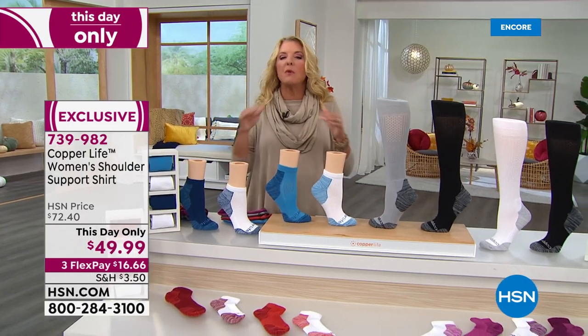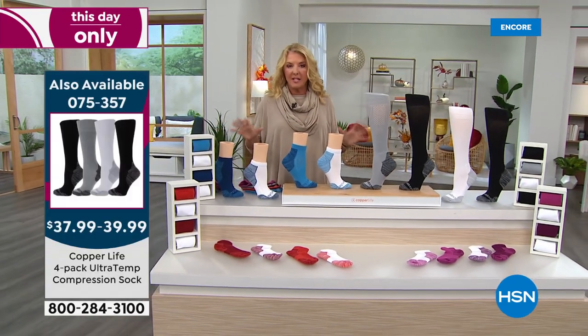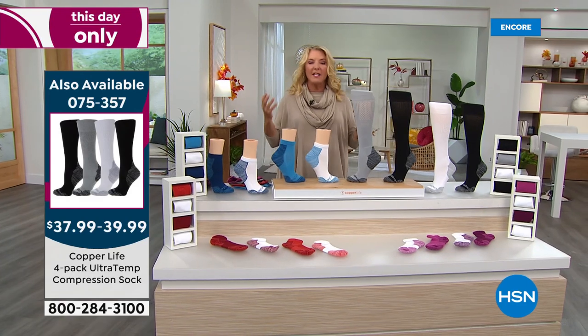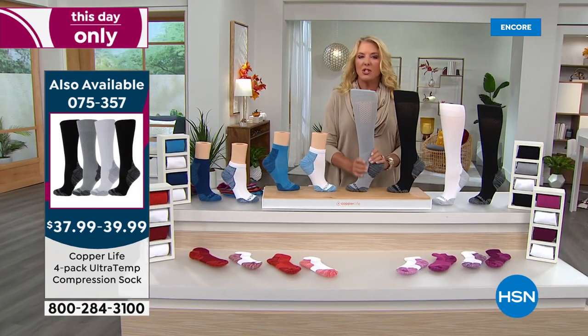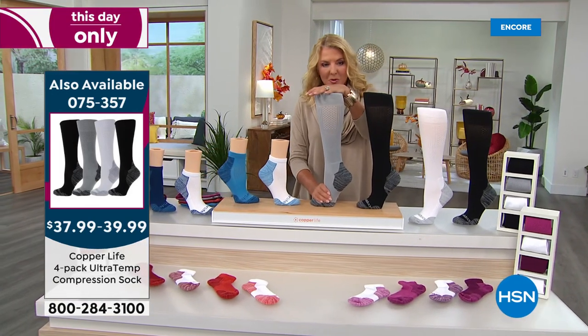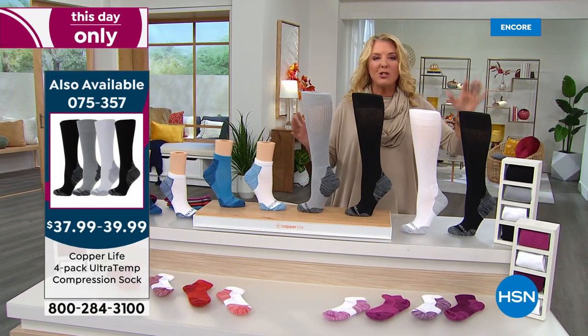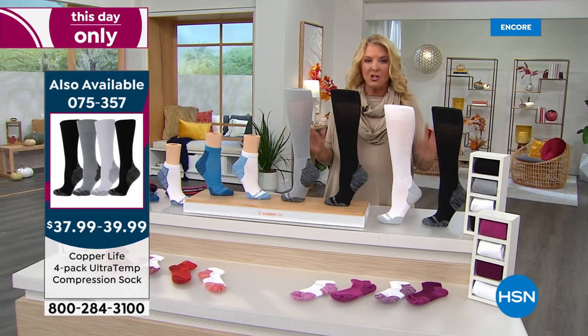Just another quick reminder — we will not be doing another full presentation next hour of our Copper Life Today's Special. It's their famous compression series in socks: normally $39 for just the over-the-calf pair. Not only is the four-pack $39 and some change, but we're adding three more pairs to a value that normally you would spend $158 to match.